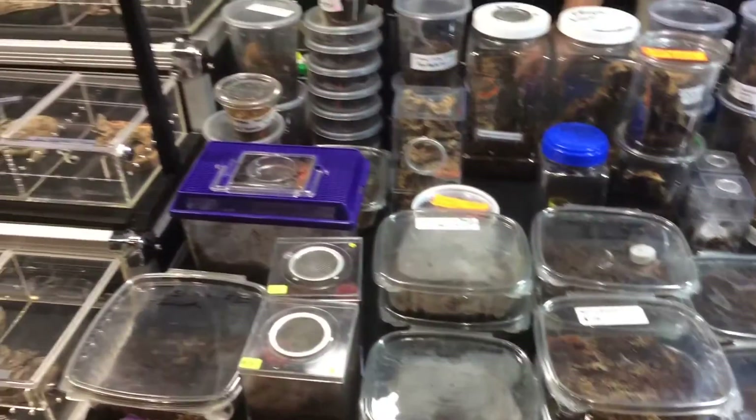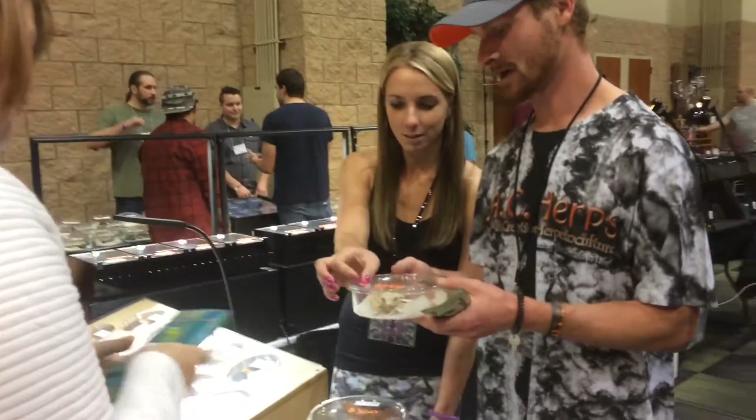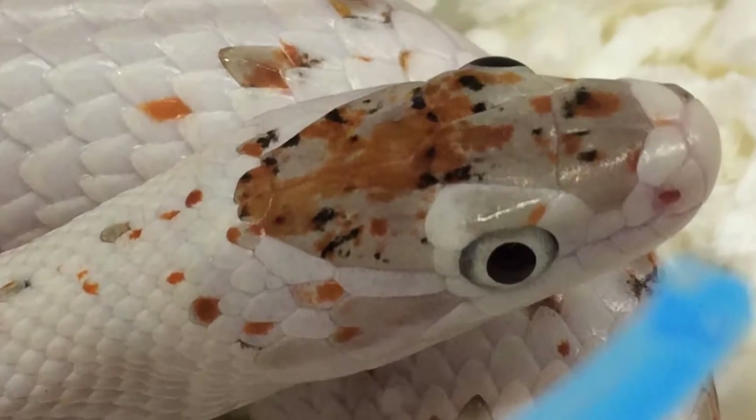And you took pictures of bugs. I like my bugs. I took pictures of bugs for people because they like bugs. And a tarantula — that sort of makes up for it a bit. Well, it's still a bug. That was a really cool corn snake.